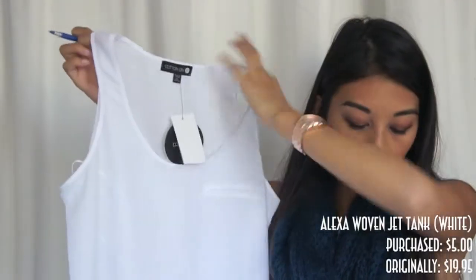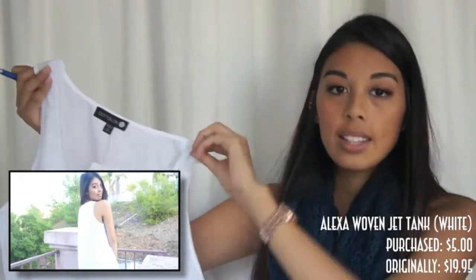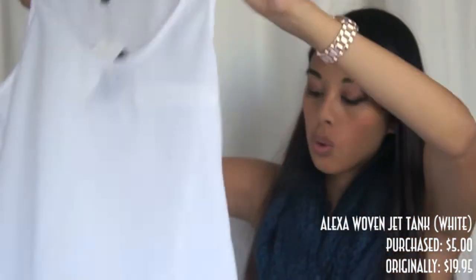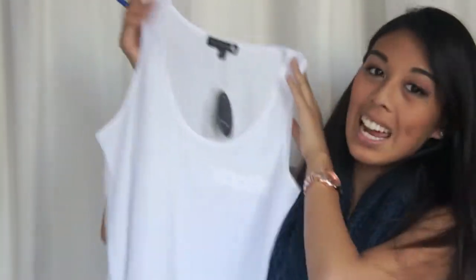This one is called the Alexa Woven Jet Tank in white. It's originally $19.95, and I got it for $5. I really like this one — the material is lightweight and really airy, so it's perfect for layering for fall. I think it's really cute.